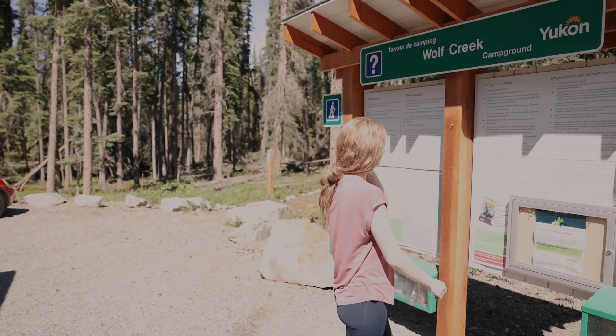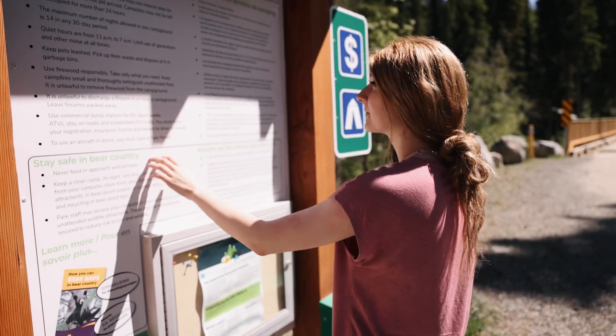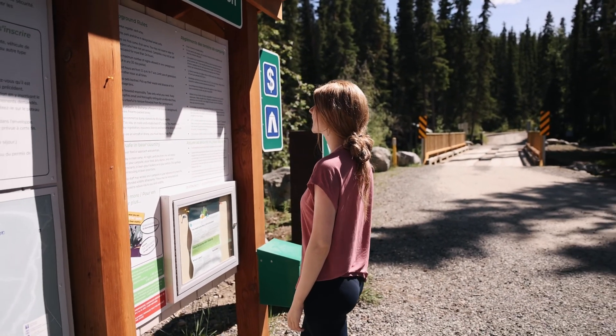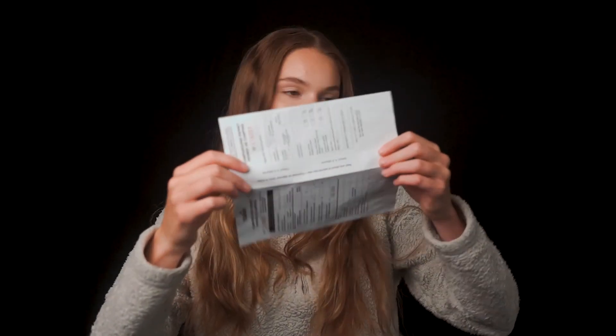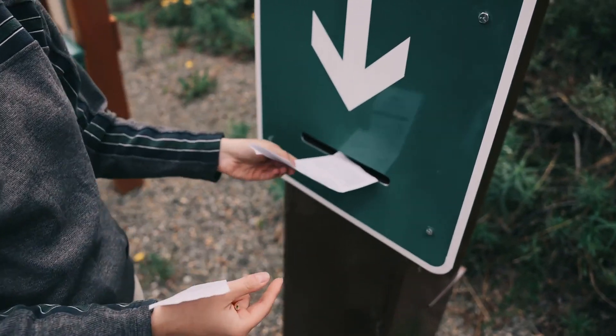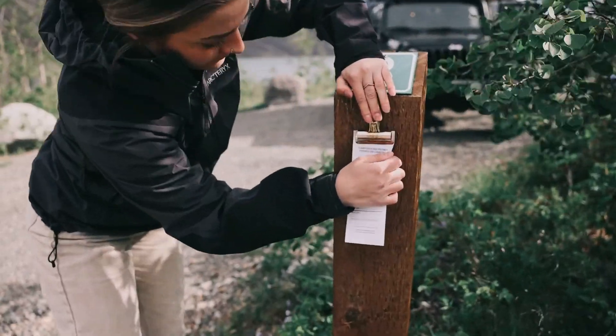When you are registering for the campsite, you will need to fill out a permit. Take one of the permits from the information kiosk and fill out the information such as your campsite number and how many nights you are staying. Once you have filled it out, you can separate at the perforated line right here, place your cash inside the envelope and then into the payment box, and then put the other sheet of your campsite permit on your campsite post.